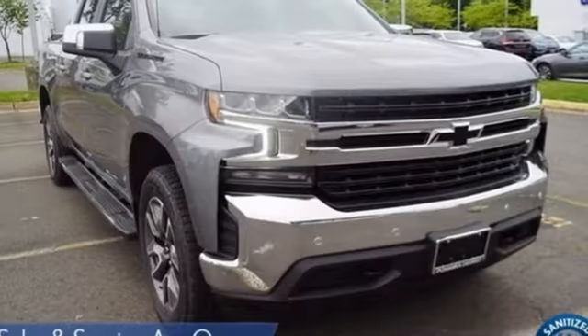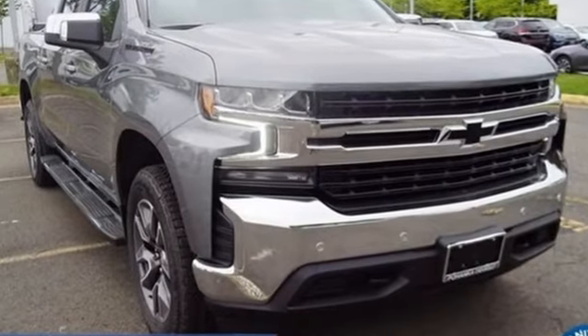Chevrolet — 100 years of icons. The time is now; see it for yourself today.